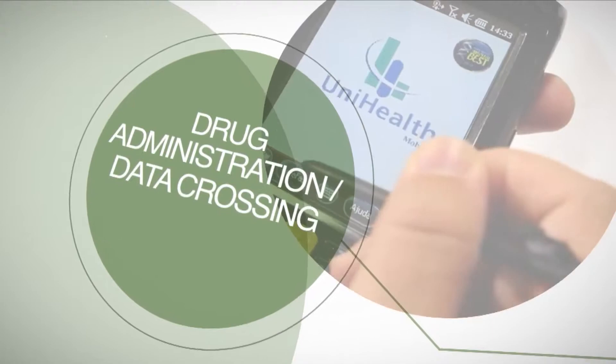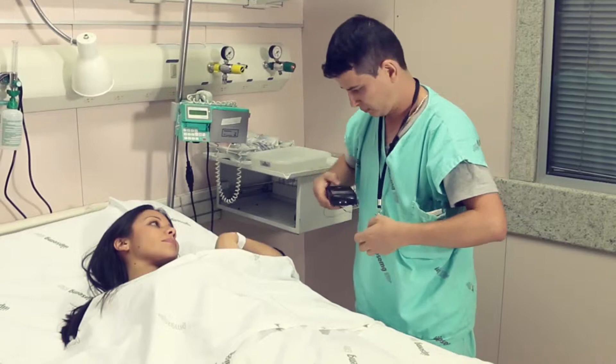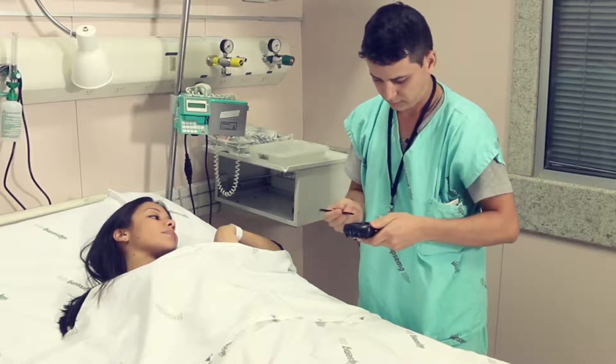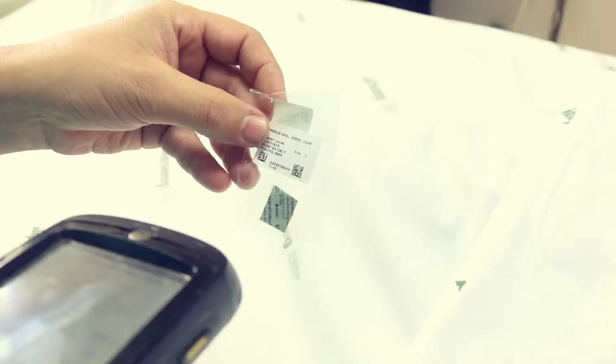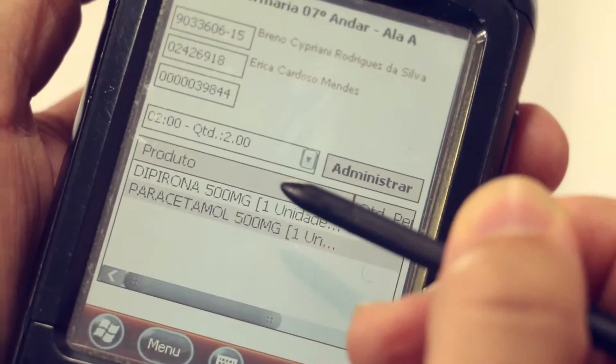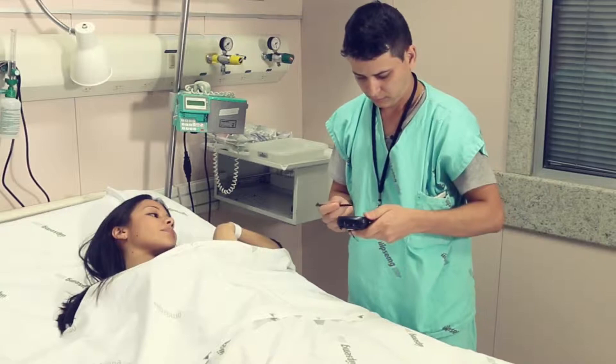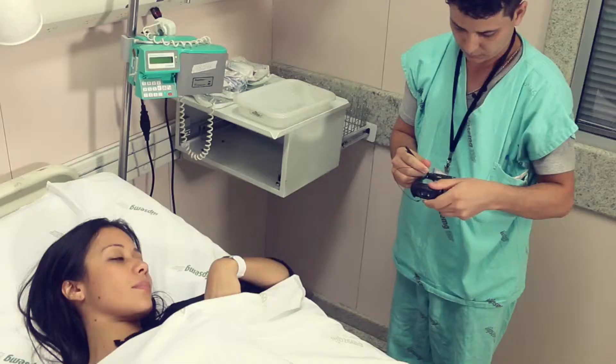Patient data crossing between medical prescription and drug administration is confirmed by barcode reading at the time of administration, signaling the end of the cycle. Data crossing is accomplished by reading the identifications of the professional administering the medication, the patient ID and the drug information, all by means of data matrix serial codes. This is a crucial step regarding traceability and patient safety, aiming to assure that the correct drug at the correct dose is administered to the correct patient.